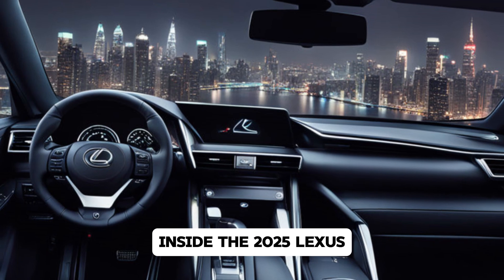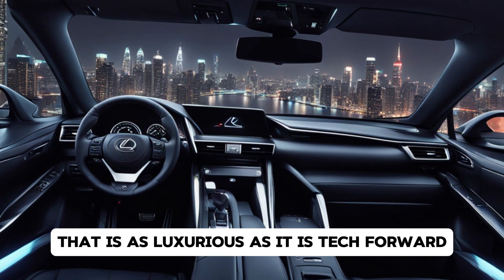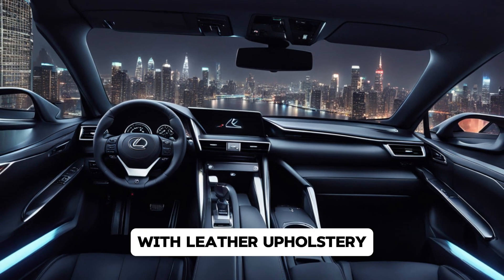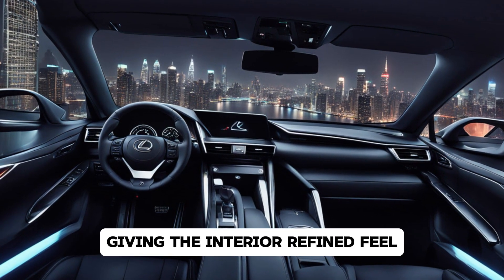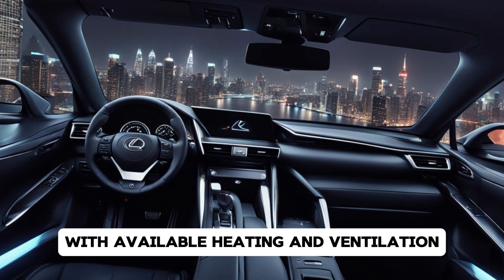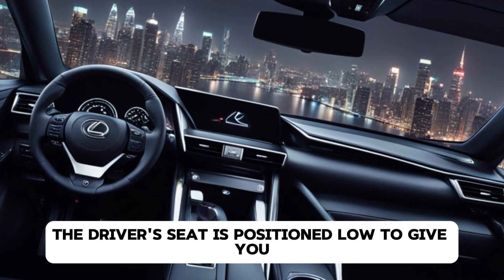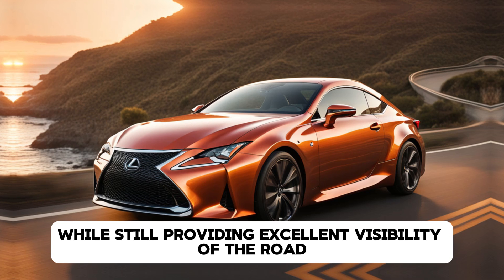Inside, the 2025 Lexus RC offers a cabin that is as luxurious as it is tech-forward. The materials used throughout are top-notch, with leather upholstery, real wood, and brushed metal accents giving the interior a refined feel. The seats are both supportive and comfortable, with available heating and ventilation to ensure you stay comfortable no matter the weather. The driver's seat is positioned low to give you that sports car feel, while still providing excellent visibility of the road.